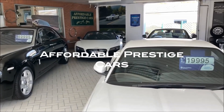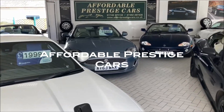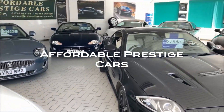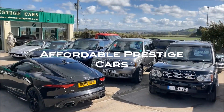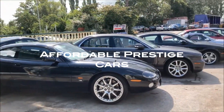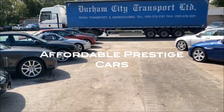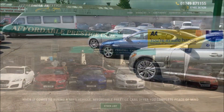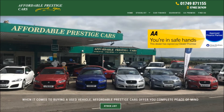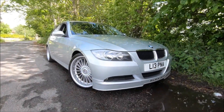Very special thanks to Affordable Prestige Cars in Glastonbury for providing the vehicle in this review. If you are located in the southwest of the UK or maybe even a little bit further afield, you can check out their current stock and contact page by clicking the link below this video in the description, to see what vehicles they've currently got for sale and potentially get them to deliver or source you a car across the UK.